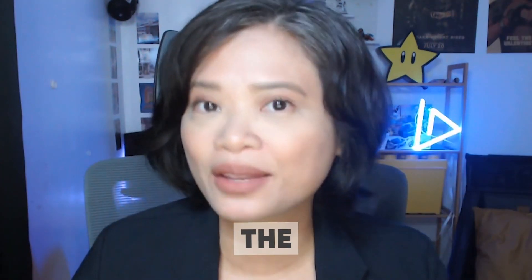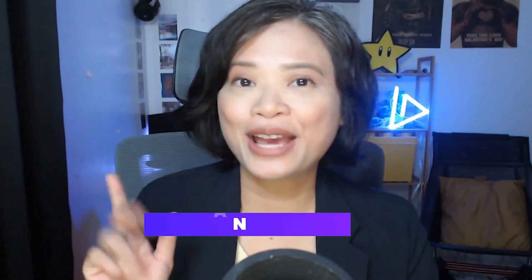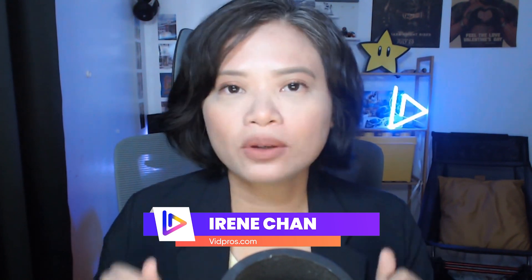So you're ready to use AI for your video editing, but with so many choices out there, which one is the right one for you? Well, the answer is more simple than you think, as long as you know exactly what you want from your videos. Hi, my name is Irene Chan.